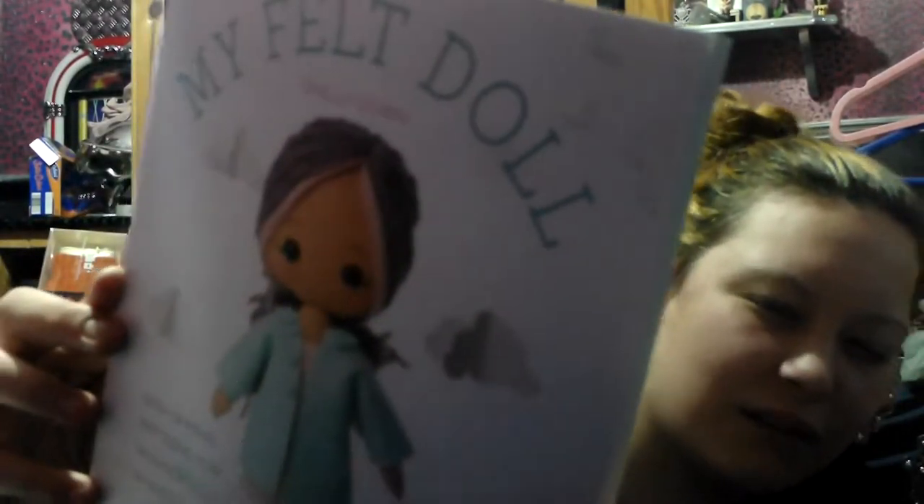I tend to get a lot of craft books because I'm very creative. I got a felt doll book because I want to learn to make ragdolls. I've made sock puppets in the past but they never come out right. I also got a sewing machine for my 19th birthday back in October.